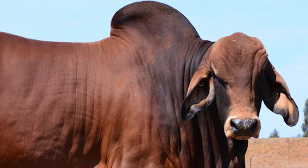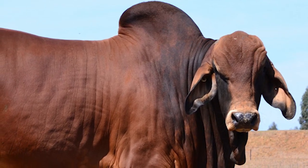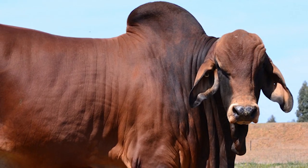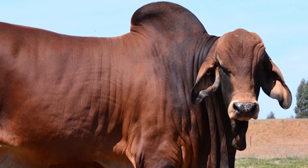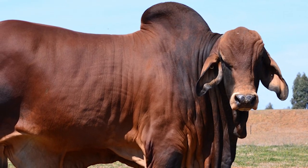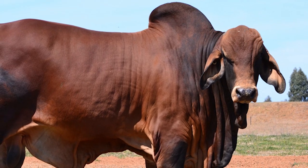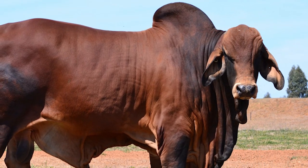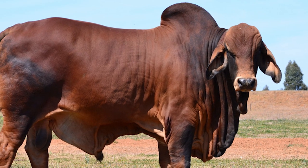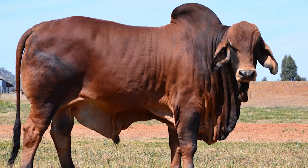The American Brahman was first bred in the early 1900s in Texas as a cross of four different Indian cattle breeds: Gujarat, Angoli, Ghir, and Krishna Valley. Through centuries of exposure to inadequate food supplies, insect pests, parasites, diseases, and the weather extremes of tropical India, the native cattle developed some remarkable adaptations for survival.